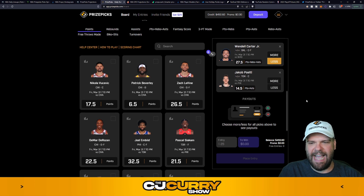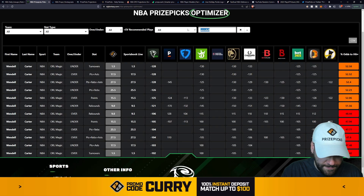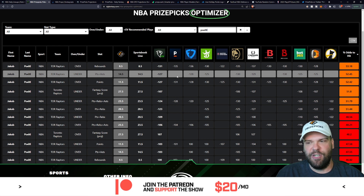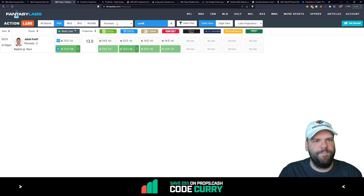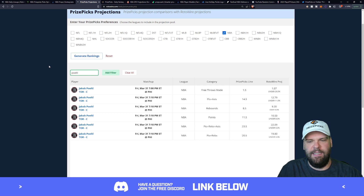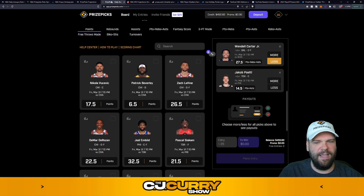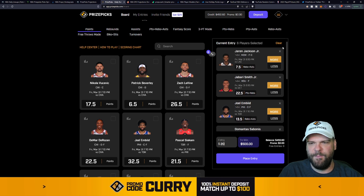And the very last one — Jakob Poeltl of the Toronto Raptors taking on the Philadelphia 76ers tonight, 14.5 points and assists. The optimizer suggests going under with a 52.4% chance he stays under 14.5. First projection from Action: 13 points and assists — definitely less than 14.5, and we're already seeing his line at 13.5 on some books. Second projection: 12.8 points and assists. He's the last play. We can put up to $20 risk-free today using the Flex Friday promo — that's what we're going with.